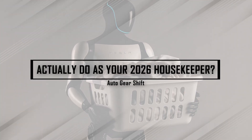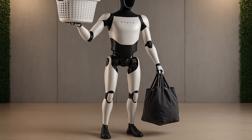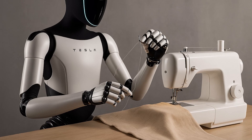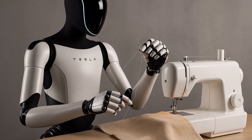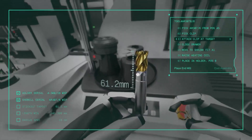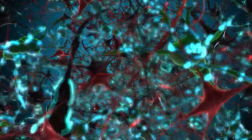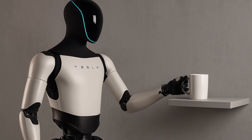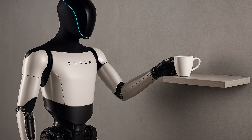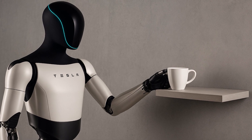What can Tesla Optimus Gen 3 actually do as your 2026 housekeeper? With Optimus Gen 3, Tesla didn't just iterate — they re-engineered what a home assistant robot can be. No code, no calibration. Just show it what to do. Thanks to an in-house 3D camera array and next-gen neural net, Gen 3 learns by watching you. Hold a cup, place it on a shelf, repeat that two or three times,